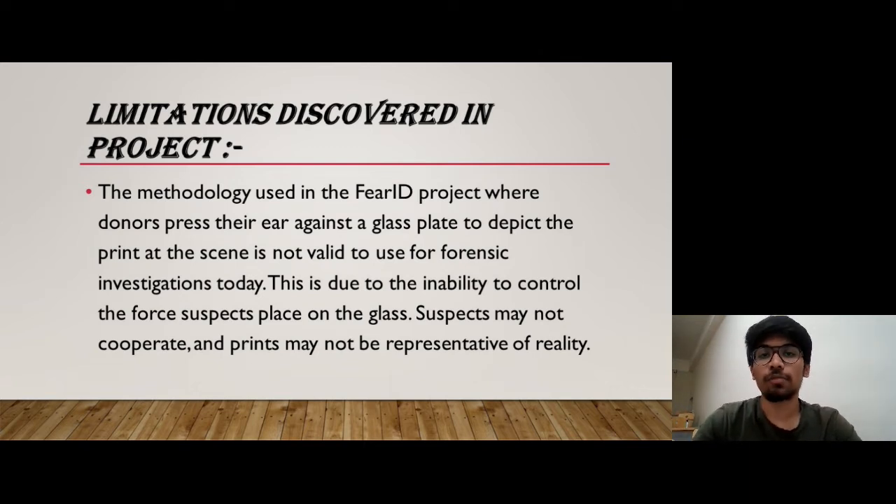Some limitations faced by the Fear ID Project include the methodology used in the project, where donors have to press their ear against a glass plate to deposit the print at the scene, which is not valid for forensic investigation today. This is due to the inability to control the force that suspects place on the glass. Suspects may not cooperate and prints may not be representative of reality.